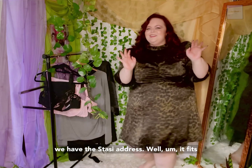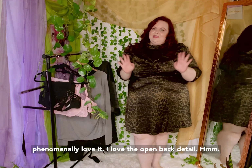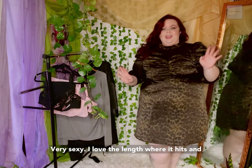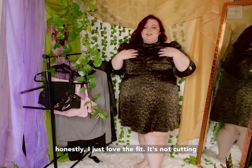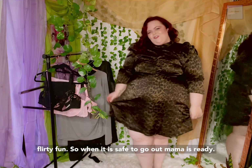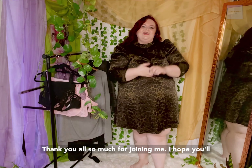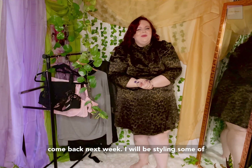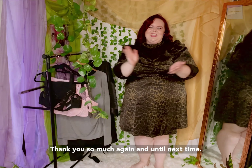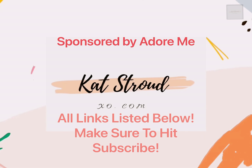Last but certainly not least, we have the Stasia dress. It fits phenomenally. I love the open back detail — very sexy. I love the length where it hits. I just love the fit. It's not cutting off my arms, it's not too tight. It's just comfy, flirty fun. So when it is safe to go out, mama is ready. Thank you all so much for joining me. I hope you'll come back next week — I will be styling some of these gorgeous pieces as everyday wear looks. Thank you so much again. Until next time.